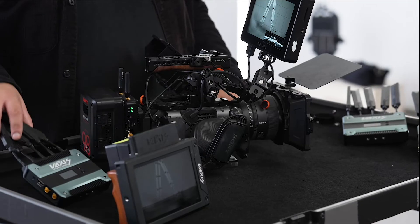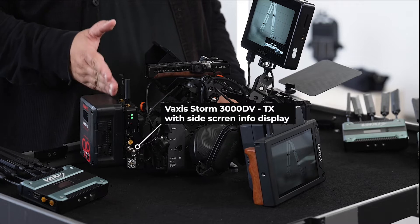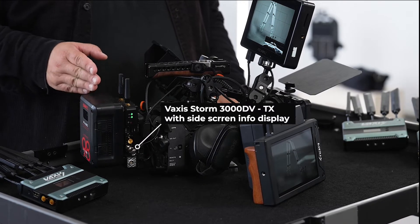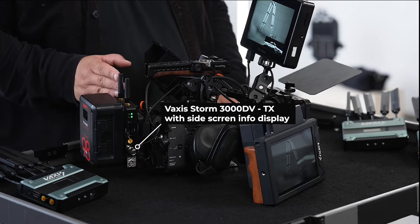I have this Storm 3000 set from Vaxxys with the V-mount option. So my transmitter is mounted here on the V-mount plate with the V-mount battery here on my Sony FX6, where I power the transmitter and the camera from one V-mount battery.